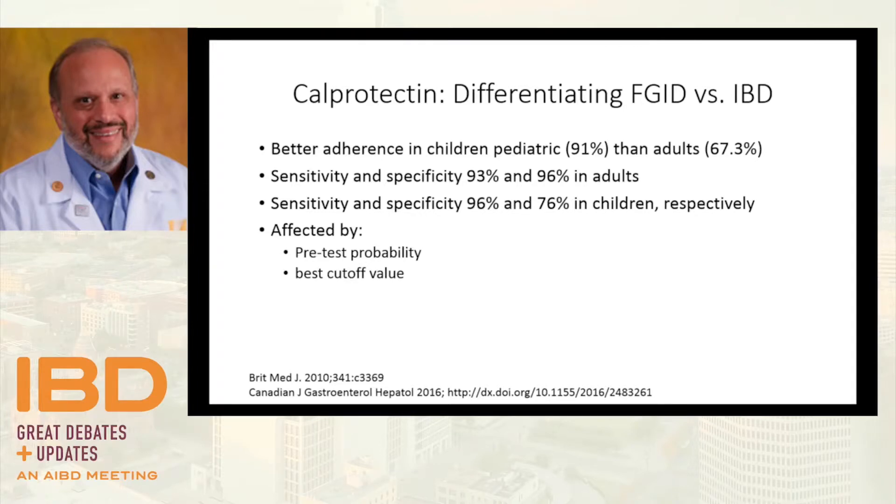Interestingly, adults are much more likely to scoop the poop of their child than they are to scoop their own — adherence in the pediatric population seems better. People are more willing to give blood than stool, though that may be cultural too. Sensitivity and specificity appear higher in adults than kids, probably reflecting who these tests are being sent on. In pediatrics we tend to use calprotectin very liberally to differentiate between scoping or not scoping a patient with recurrent symptoms.